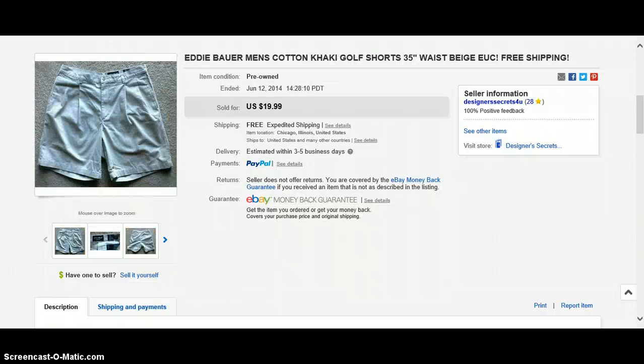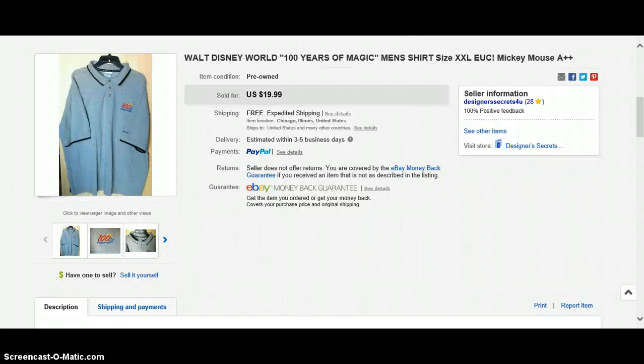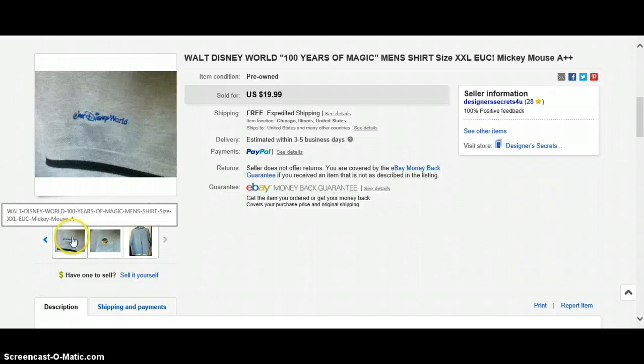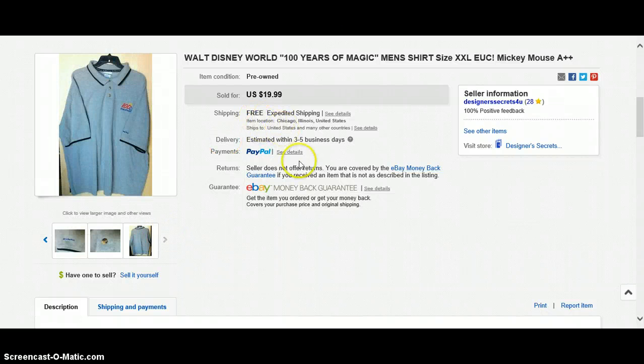Take note of those shorts because I accidentally listed them again and they actually sold, so I have to contact the buyer on that one. Next is a Walt Disney World 100 Years of Magic extra extra large shirt. It had a lot of detail on it. The pictures are not that clear — I had an older phone and was taking pictures with my phone. So that sold for $19.99, free shipping. Not bad for buying it for $0.33.